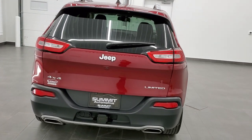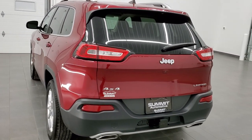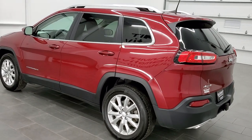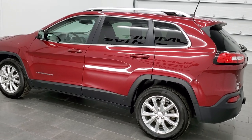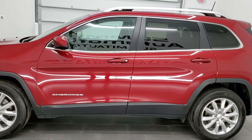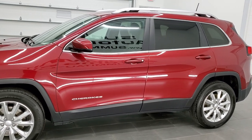This vehicle has the 3.2-liter Pentastar V6 motor, which pumps out 271 horsepower. It has been fully safety inspected by our service shop with a fresh oil and filter change. All the fluids have been checked and topped off, and this Jeep is 100% ready to go.